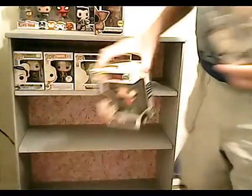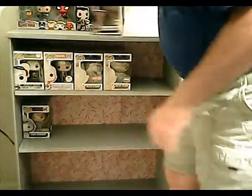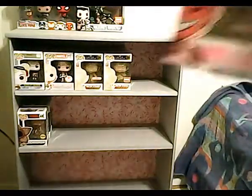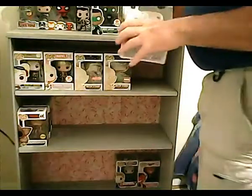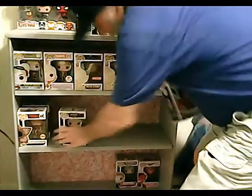Stranger Things with the Demogorgon Chase. These two will go in the back somewhere. Harley Quinn.